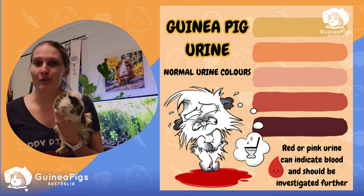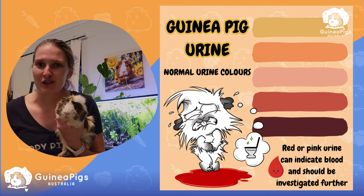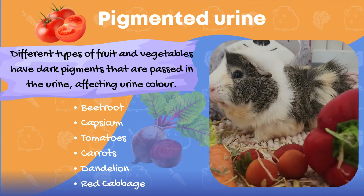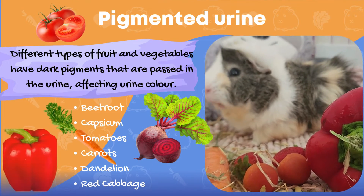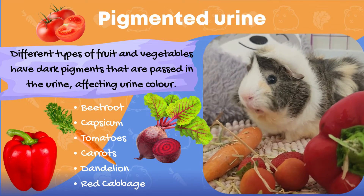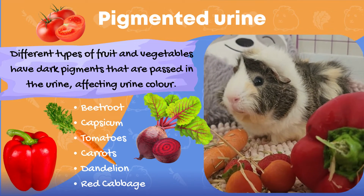Today we're going to talk about the causes of red urine in guinea pigs, so keep watching to find out more. One of the most common causes of urine discoloration is from pigments in food — usually the darker colored fruits and vegetables our guinea pigs love to eat.